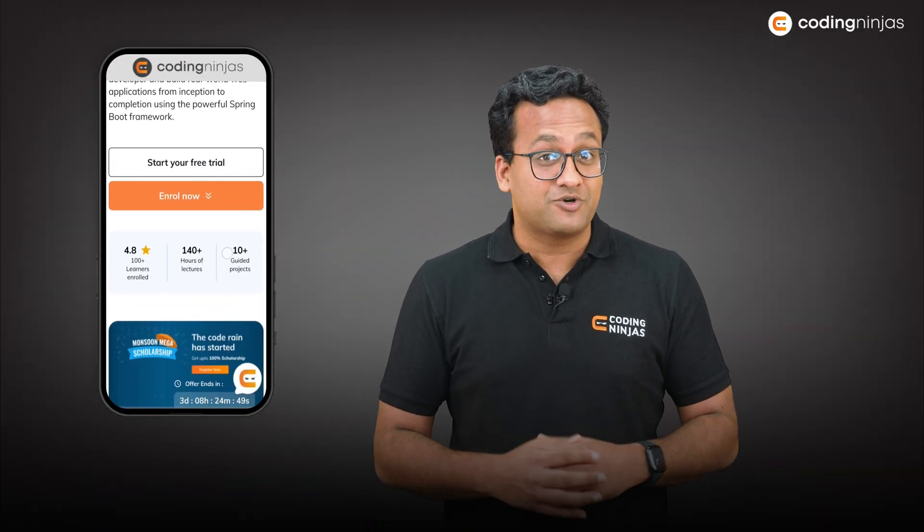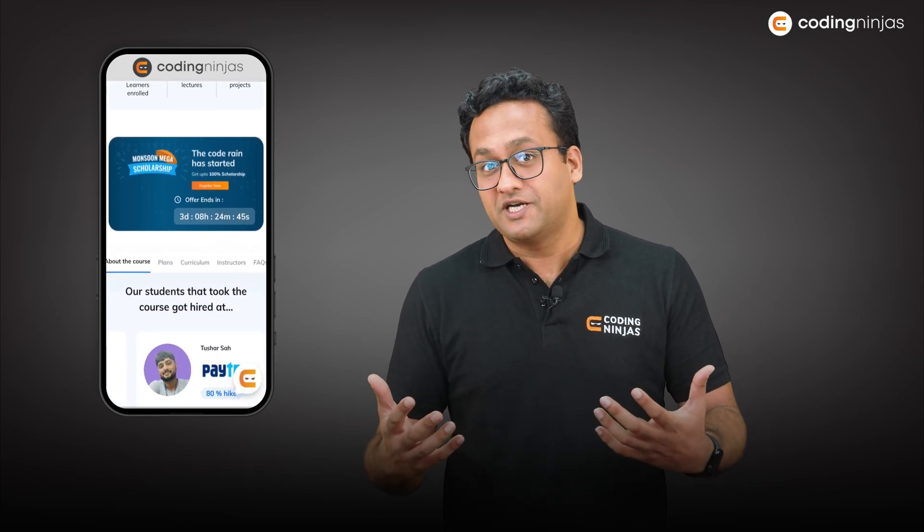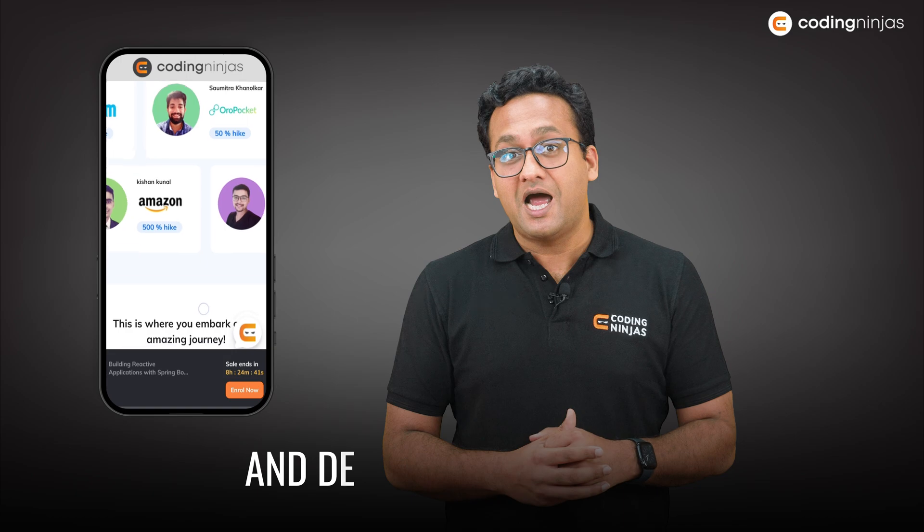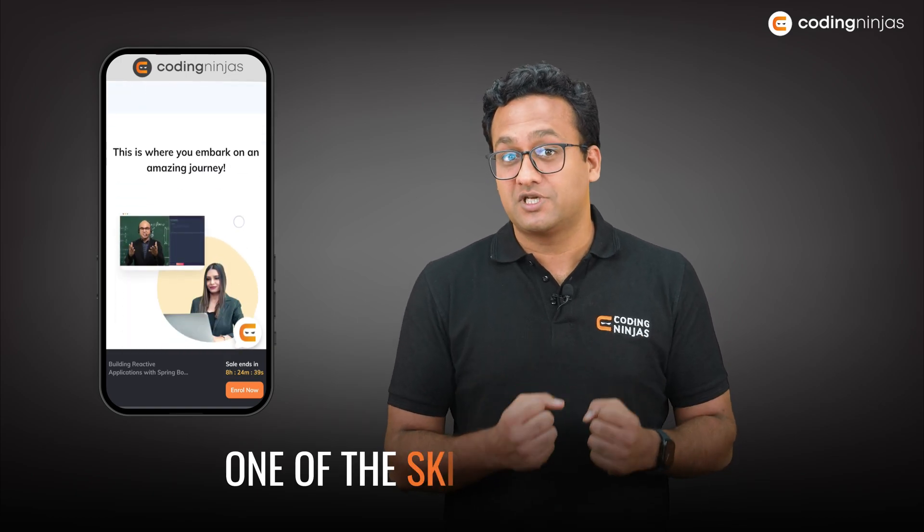That is the reason we've come up with this program for all of you. If that's the sort of company you are excited about, you should definitely explore and consider joining the Java Spring Boot program and add this as one of the skills in your kit.